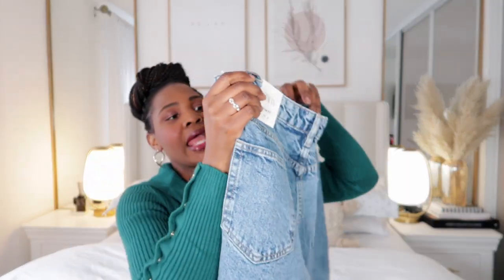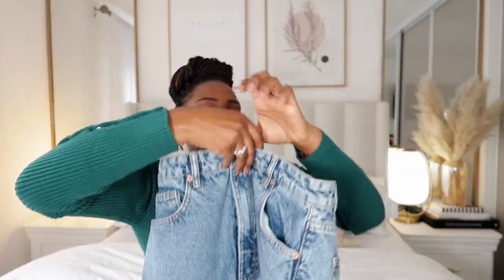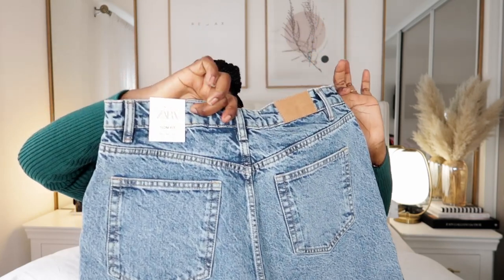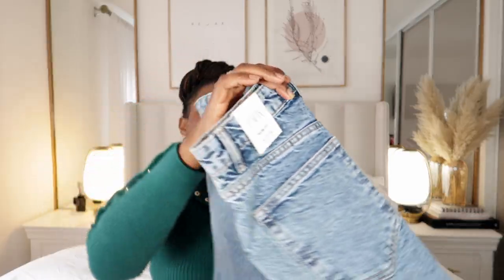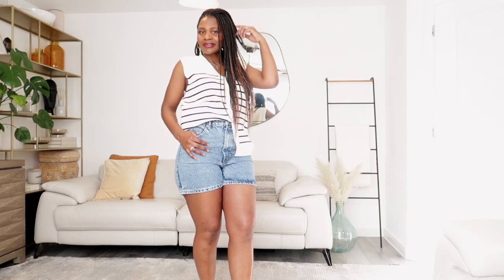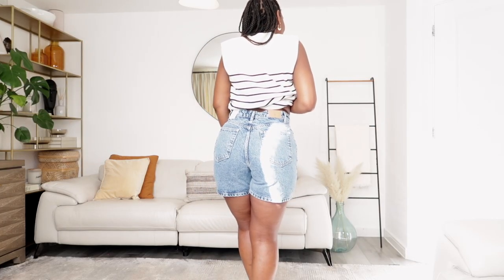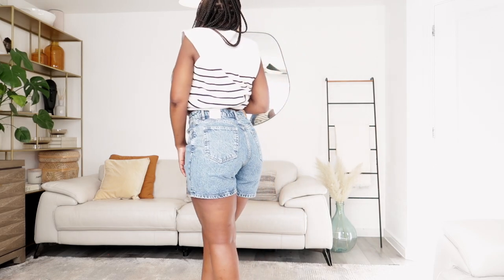The first thing I'll show you is this mom-fit denim shorts. When I saw it I knew I needed to get it. I picked mine in size 14 — this used to be £19 but I picked mine for £5.99. You can't beat that. Even Primark, even H&M — when Zara do their sales, the prices just go all the way down.